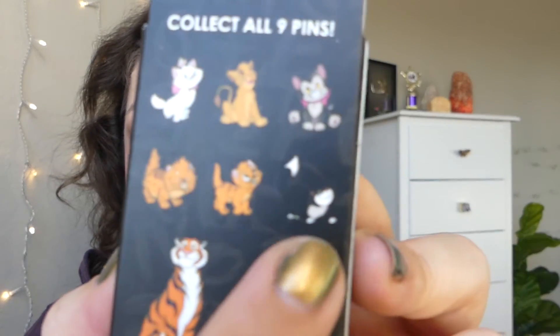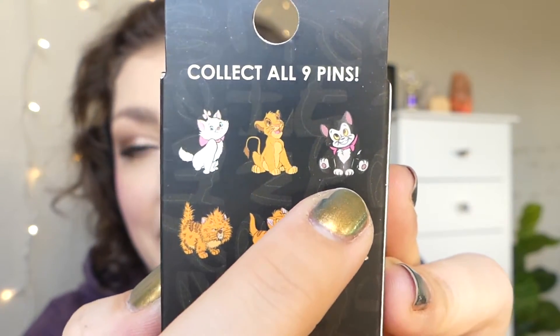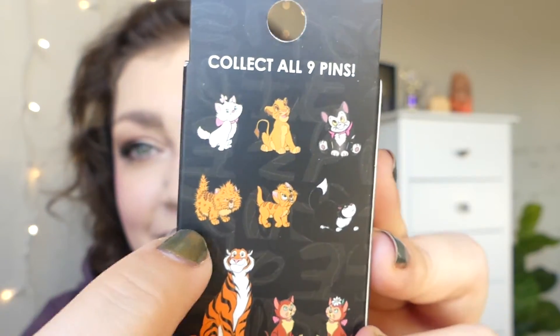There's only one that I don't care about — the one from Cinderella — but the rest of them: we've got Figaro, Simba, Marie, and Toulouse.